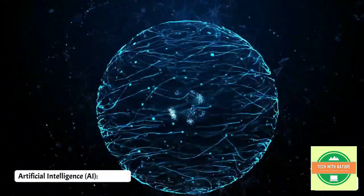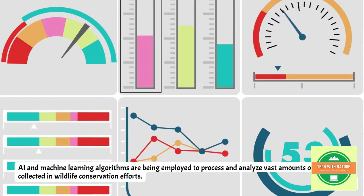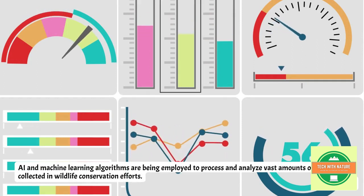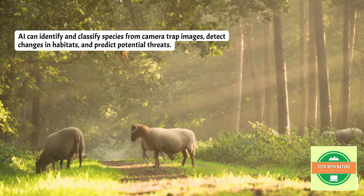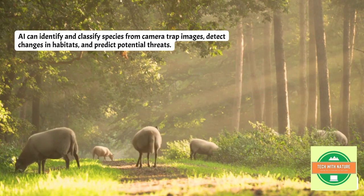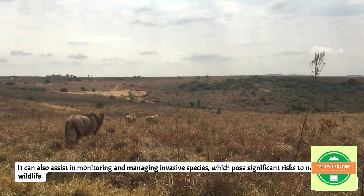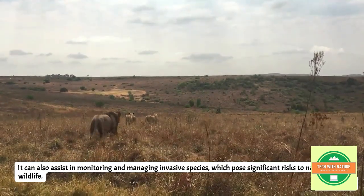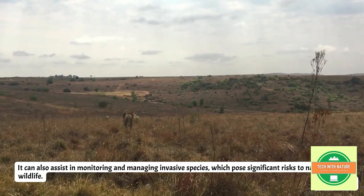The fourth is artificial intelligence. AI and machine learning algorithms are being employed to process and analyze vast amounts of data collected in wildlife conservation efforts. AI can identify and classify species from camera trap images, detect changes in habitats, and predict potential threats. It can also assist in monitoring and managing invasive species, which pose significant risks to native wildlife.